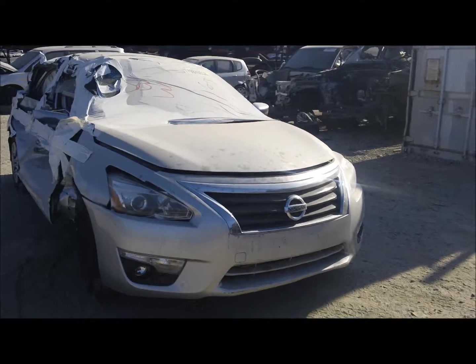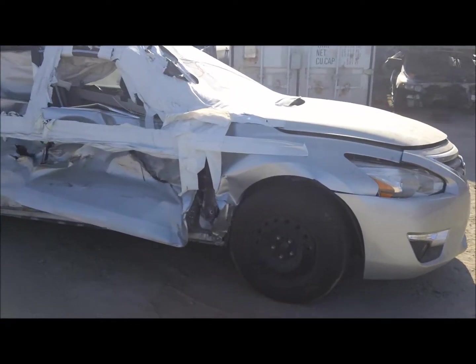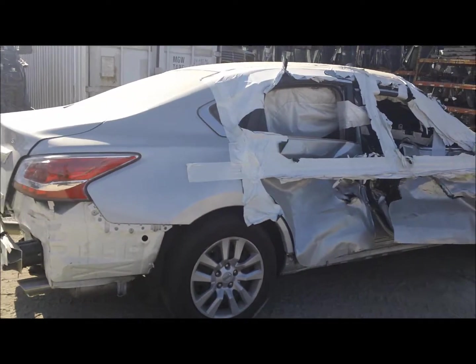Welcome to Fresno Tap Recycling. Today we have a 2013 Nissan Altima. It's got a good shot to the passenger side. Nothing looks good on this side of the car.